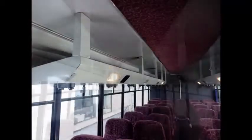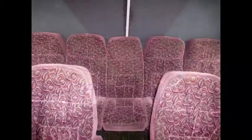Rear and overhead luggage compartments with overhead lighting. The chassis is a solid GMC 5500 series with a luxury Federal conversion.